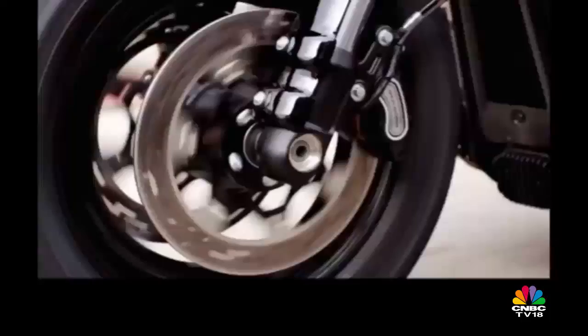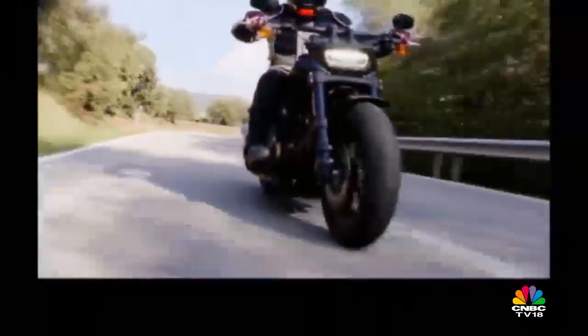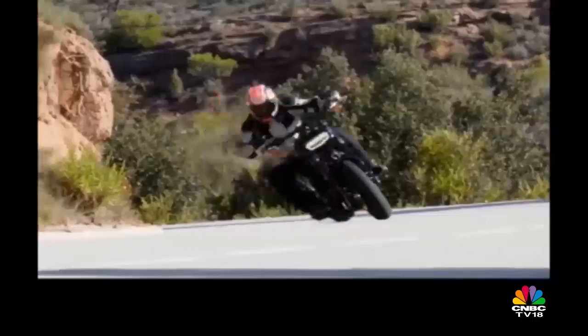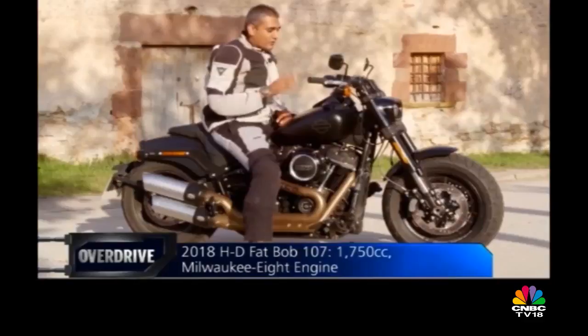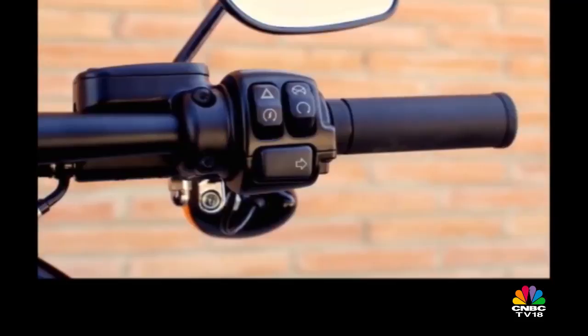It also gets the only set of cartridge upside-down telescopic forks from Showa in the range this year. If you muscle the motorcycle around — and you must — you will discover a neutral, handling-responsive package. If I'm honest with you, I didn't really like the last Street Bob at all; every opportunity I got to ride it I somehow managed to avoid it. I'm just a terrible journalist. But this time I'm really surprised because it does look like this and it's really a big machine, but it's fun and it actually handles.